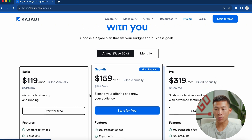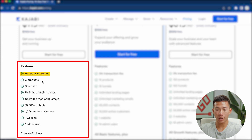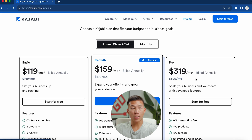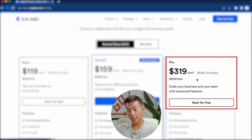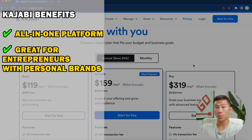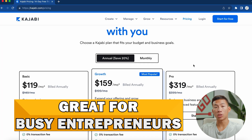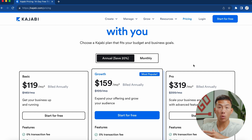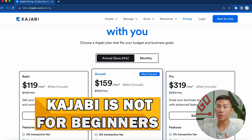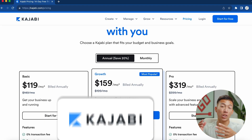Taking a look at their pricing, with the annual plan you're going to get billed $119 per month for the basic plan. With this, you can sell anything on the platform with no transaction fees — you get three products, three funnels, unlimited landing pages and marketing emails, 10,000 contacts, and one website. We use the pro plan because we have three different websites on Kajabi, which is $319 per month. This platform pretty much pays for itself if you're actually using the tools. It's great for serious entrepreneurs with personal brands, and it's very easy to use — perfect for busy entrepreneurs who need a website to host all of their business. If you're a total beginner, Kajabi is probably not for you, but if you grow a personal brand and start a course or coaching program, Kajabi would definitely make sense.